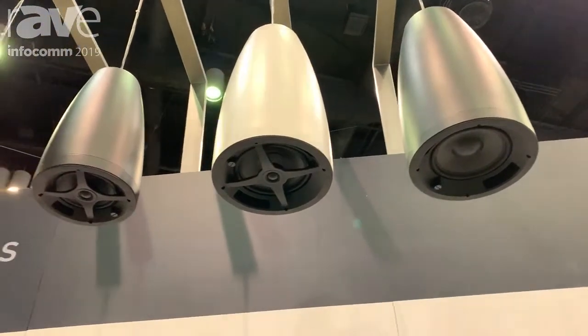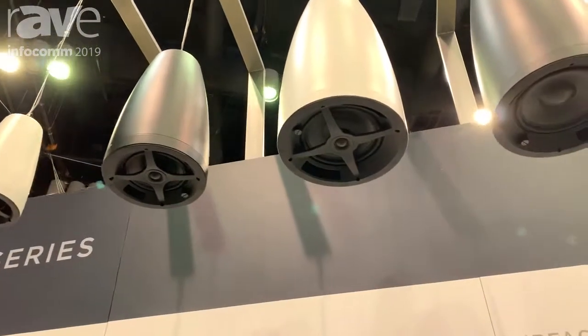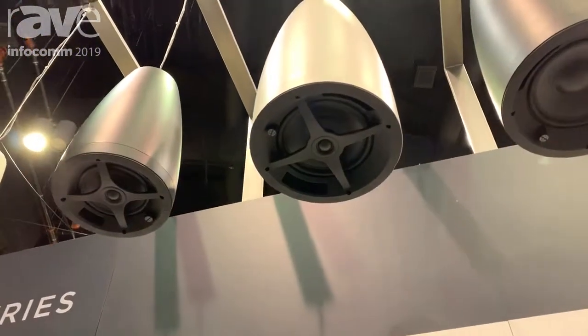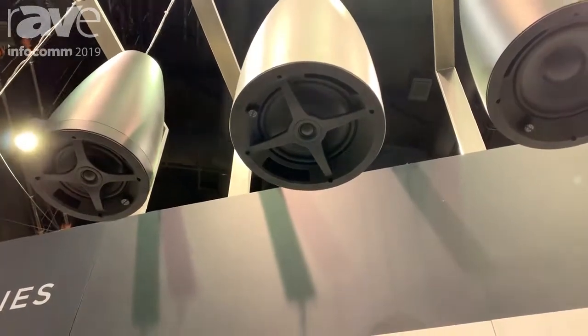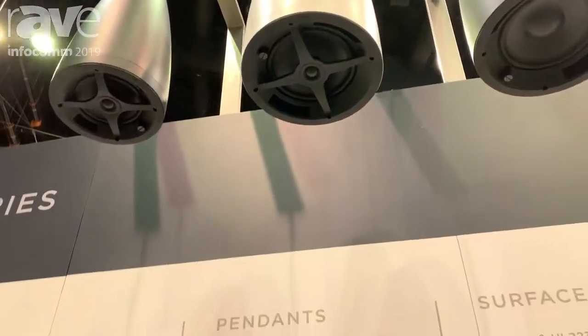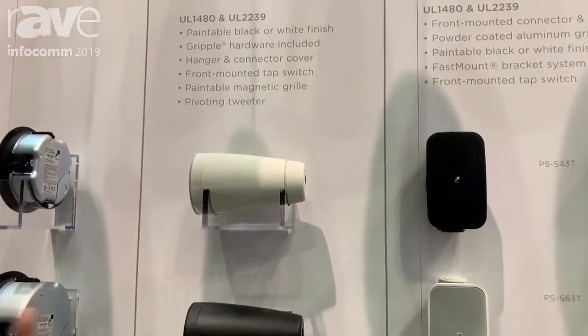If you actually place lighting on these pendants with some of our other competitors, they deflect light and create shadow lines in the ceiling. Our pendants are 4-inch, 6.5-inch, 8-inch, and 8-inch woofer. It's very symmetrical to our other three products, which are the surface mount and the in-ceiling product.